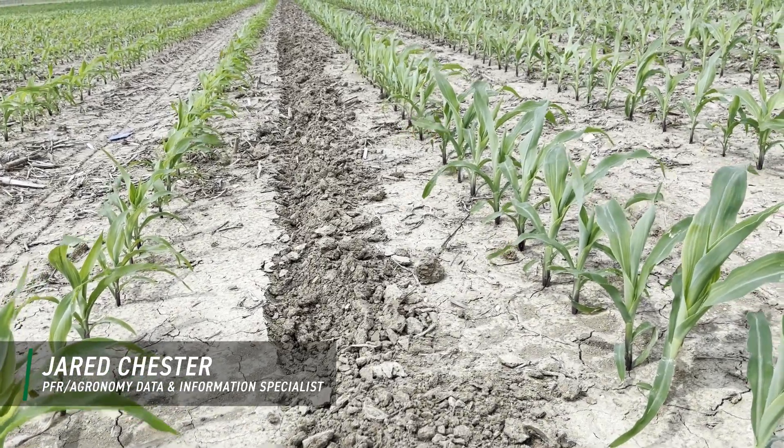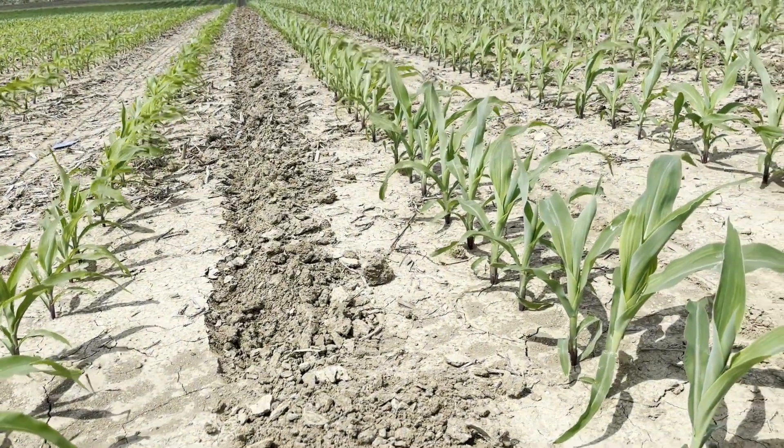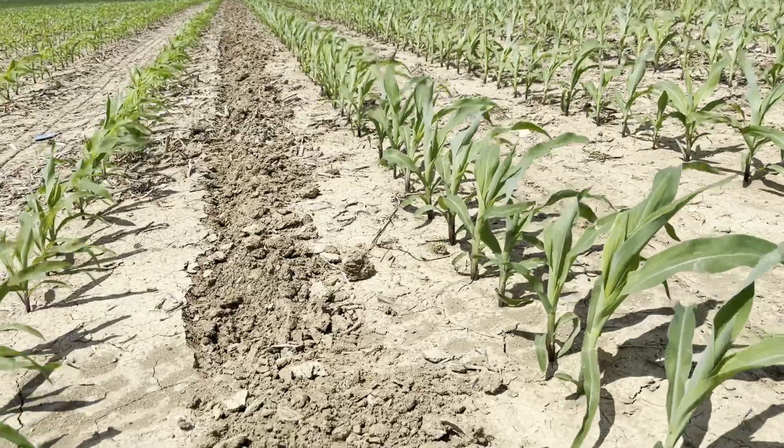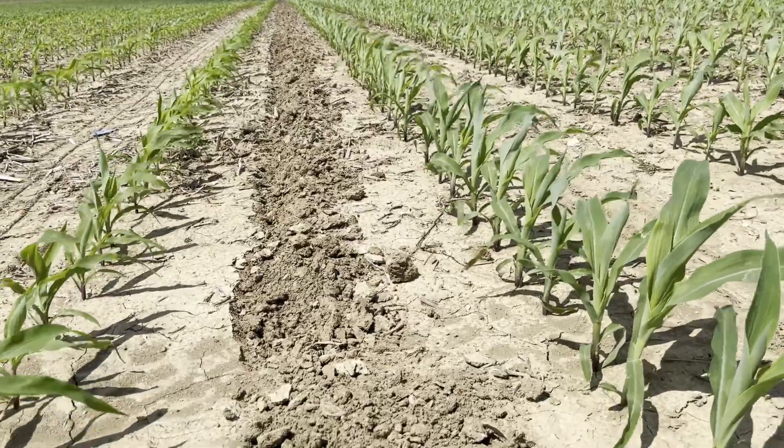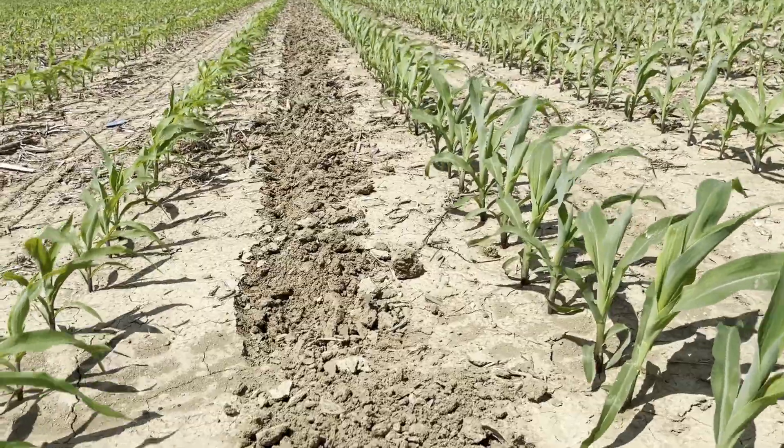On the left, that's our control — no starter. On the right, five gallons of 624.6 from the Andersons — that's PFR proven. Definitely a difference, an advantage to the 624.6.